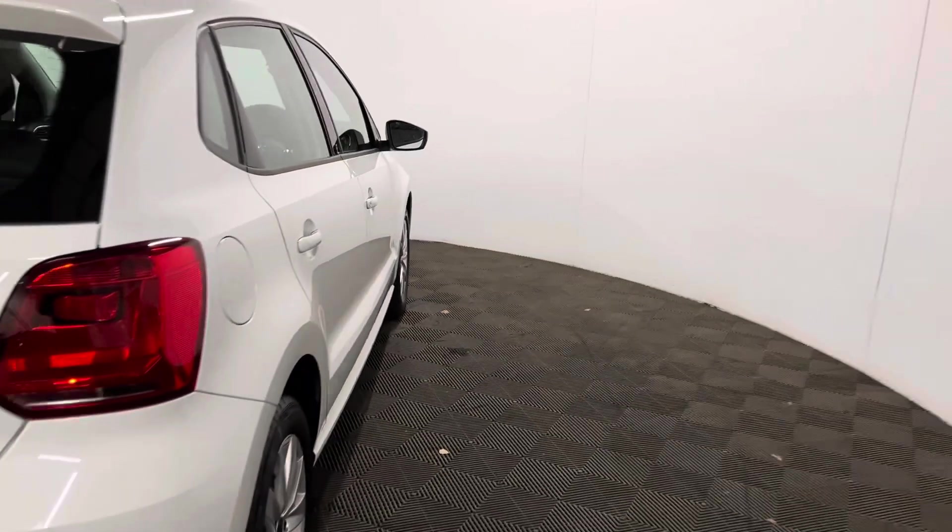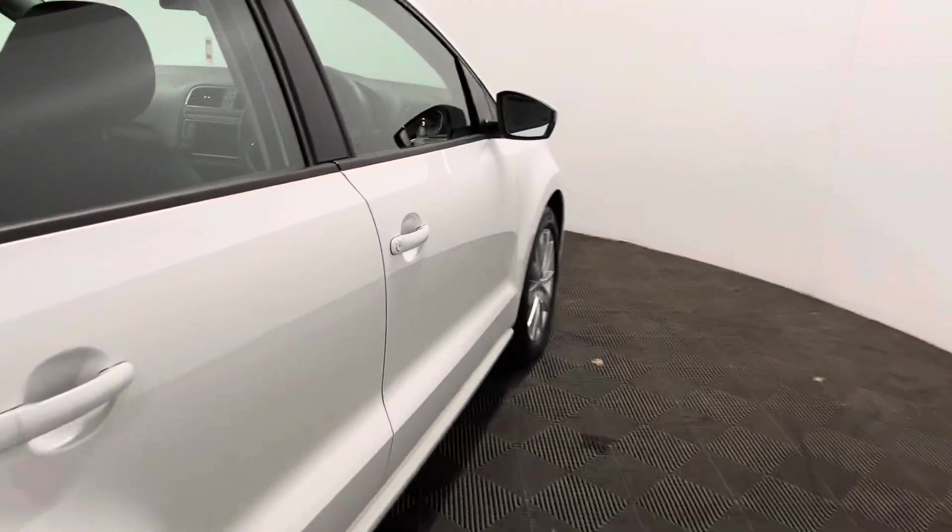This particular colour is called pure white and, as you can see, is in really good condition for the mileage of the car.